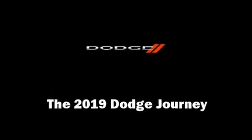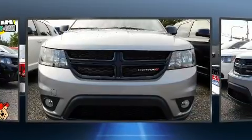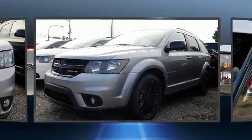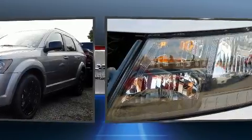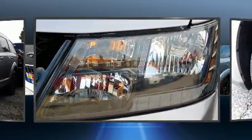Take command of the road in the 2019 Dodge Journey. Top features include a split folding rear seat, a tachometer, speed-sensitive wipers, power door mirrors and heated door mirrors, remote keyless entry, and one-touch window functionality.